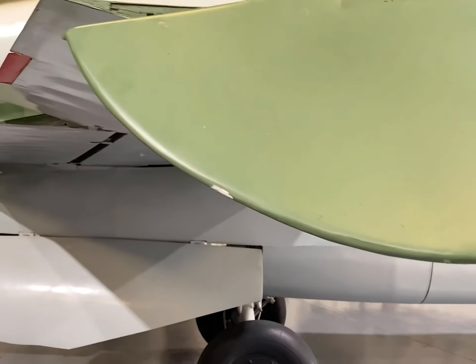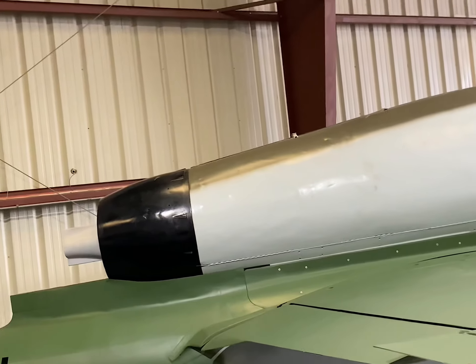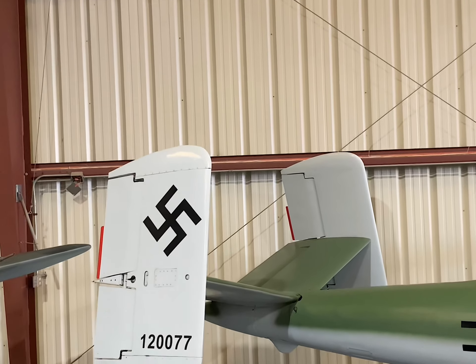The Reich Air Ministry had initiated the Volksjäger competition, which the HE-162 triumphantly clinched. Yet it was affectionately dubbed the Salamander, echoing the legendary creature's fireproof nature, and Spatz, meaning sparrow, by its creators at Heinkel.